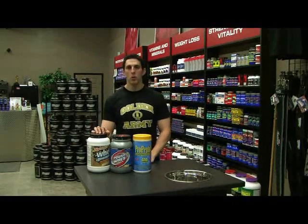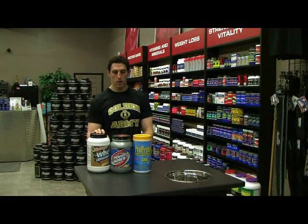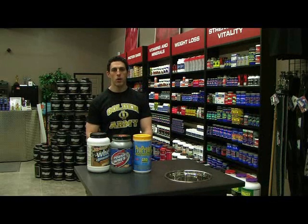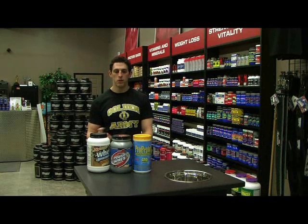An interesting question I get is about protein powders — how to choose them and how much protein is in a protein powder. A lot of people don't realize protein powders aren't 100% protein. There's always a percentage of the powder that is bulk, inert ingredient, and some of it is a flavoring system.